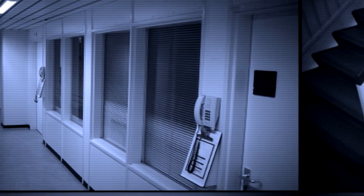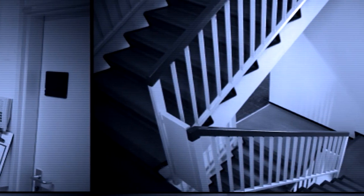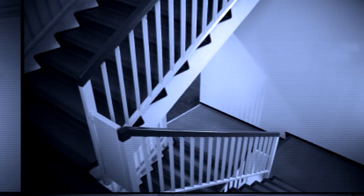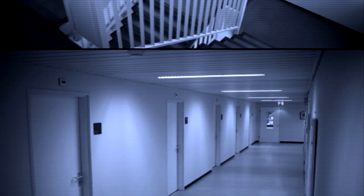Containment Protocols. RPC-135 is contained within a standard containment chamber in Site-015. This containment chamber is to be secured with a magnetically sealed double airlock door. Two ASF personnel are required to stand within range outside of RPC-135's containment chamber after testing. This is to ensure RPC-135 will not rematerialize outside of the testing chamber if there is no human presence within its vicinity.